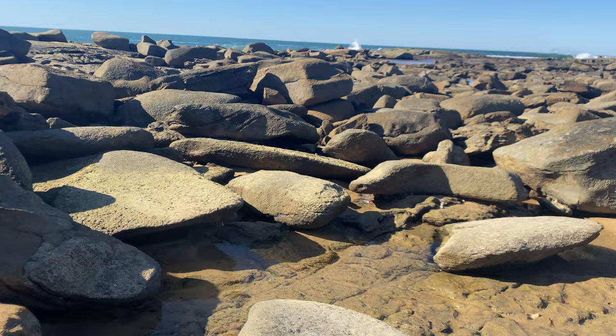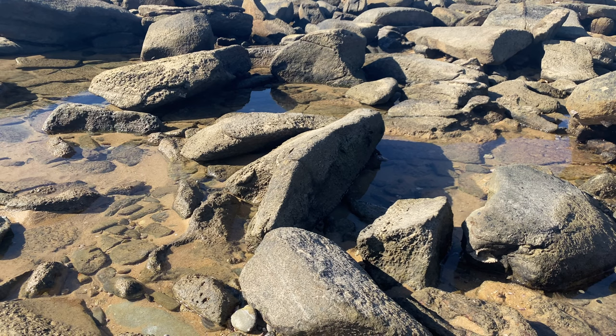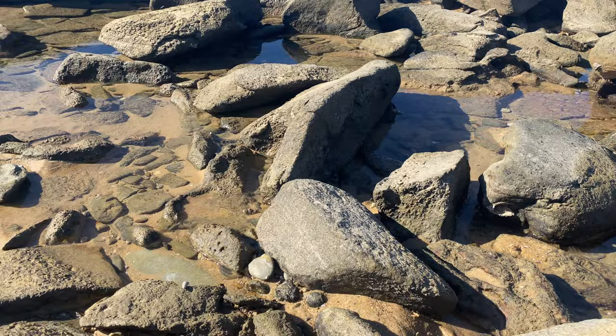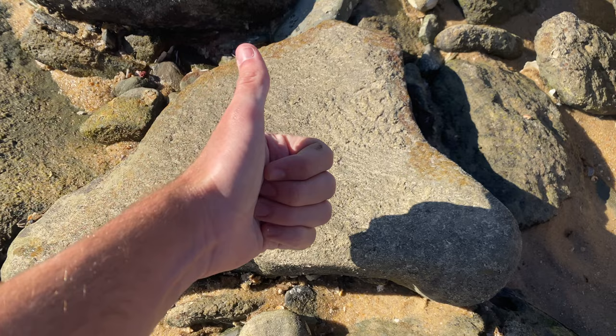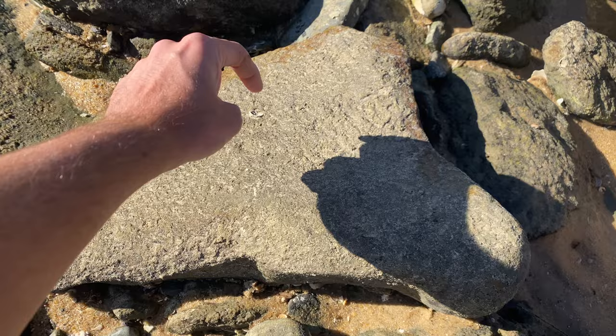Rock number three! But first, I want to say quickly — in these episodes I actually lift up probably hundreds of rocks, but I only show the most exciting ones with the most exciting stuff under them. Otherwise the video would be very boring, or probably about a ten-hour video lifting hundreds and hundreds of rocks. So let's check out what's under this one — this is about our tenth rock in a row with nothing.